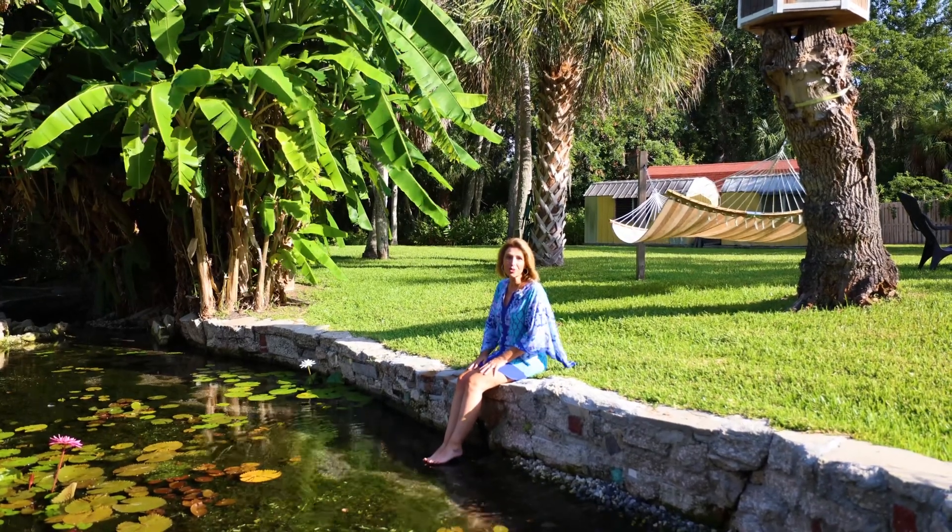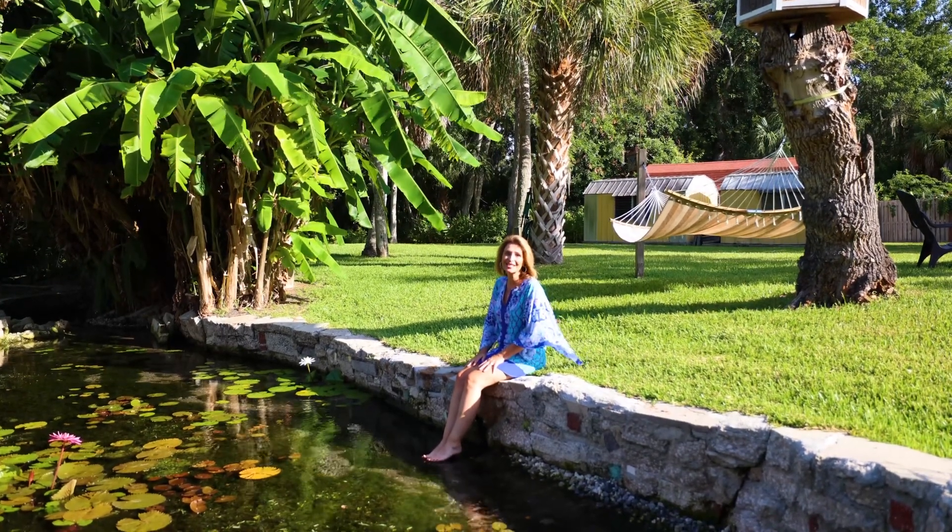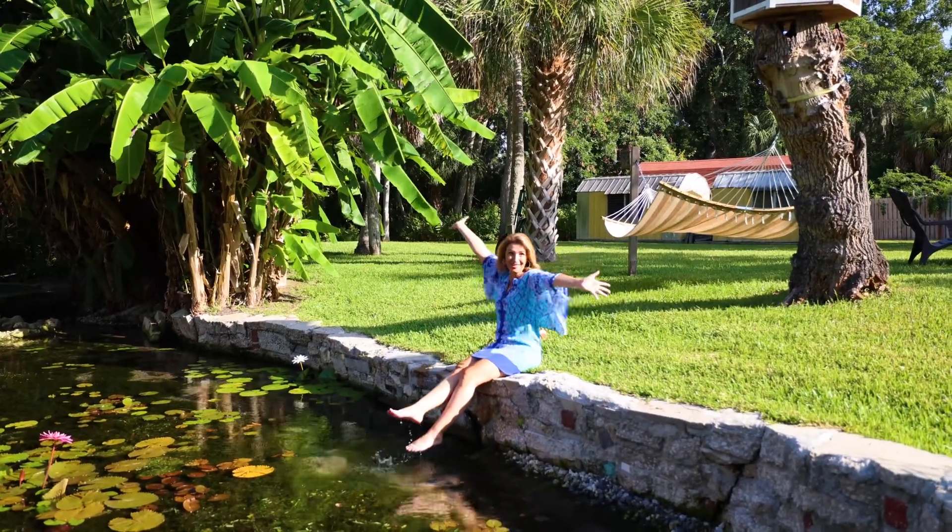If you have any questions about this property or any of our other listings, give us a call at Tara Kipp. Let us help you find your piece of paradise.